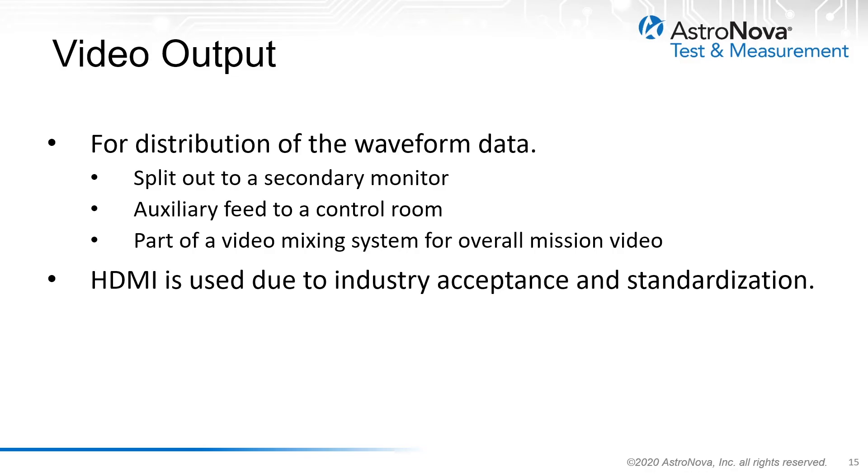Another new benefit of these instruments is the ability to have a video output available, allowing the display to be sent to another monitor, auxiliary feed to a control room, or to a video mixing system. The latest designs utilize the HDMI interface for video output due to the industry acceptance and standardization of this interface.